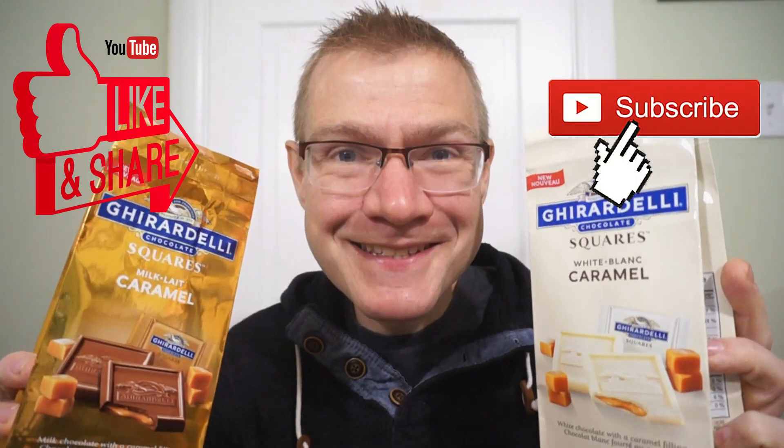My favorite. And Ron's giving the white squares 9 out of 10. Down with this one, guys. Look at two new Ghirardelli squares — I found these at Walmart across Canada. You should be able to find them at Walmart as well. Another quick round of reviews. See you guys next time.